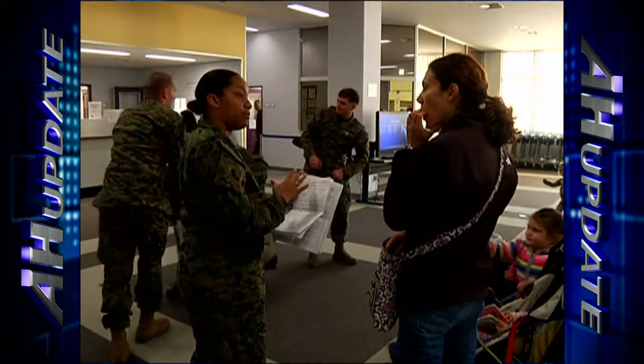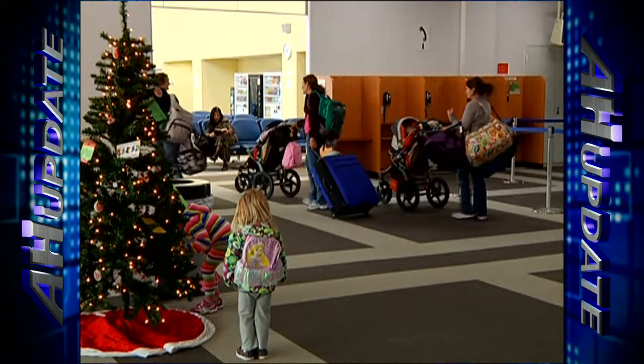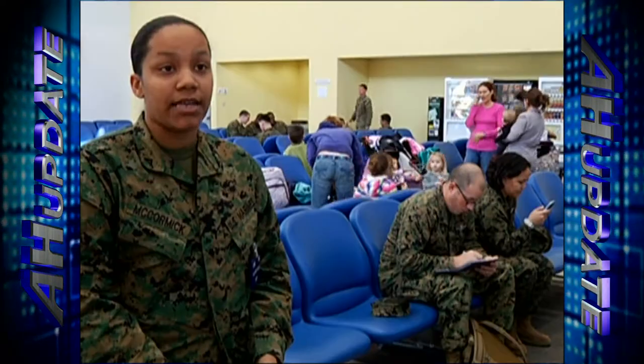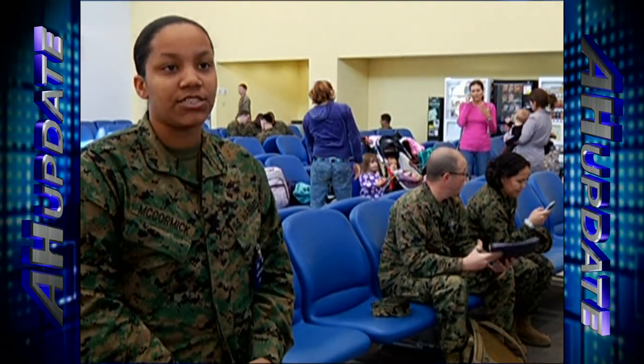One option available to those aboard Air Station Iwakuni is a military space availability flight. Getting a seat on the plane, however, does take patience. If you're trying to go to the United States, we do have our Patriot Express. It leaves every Saturday. We let them know firsthand how many seats are available or how many seats are not, and whether we need to talk to the crew to see if they are going to open any seats for Space A passengers.